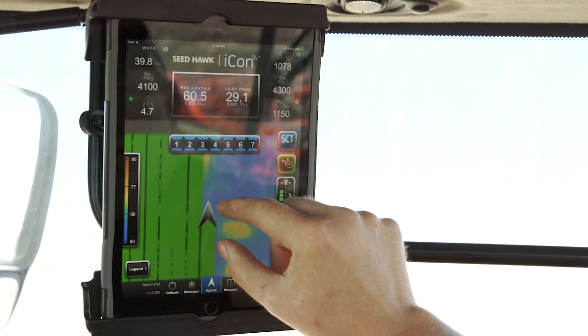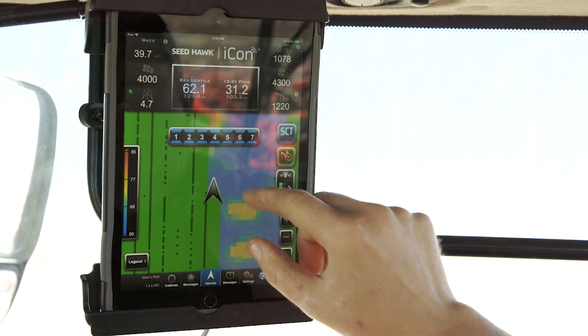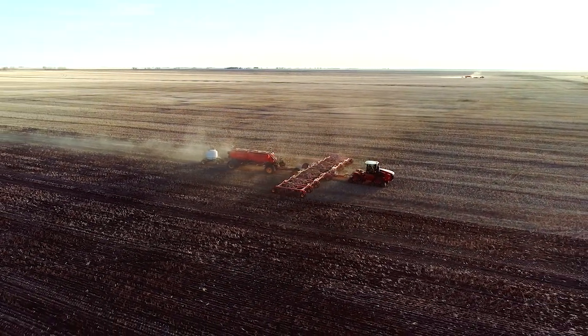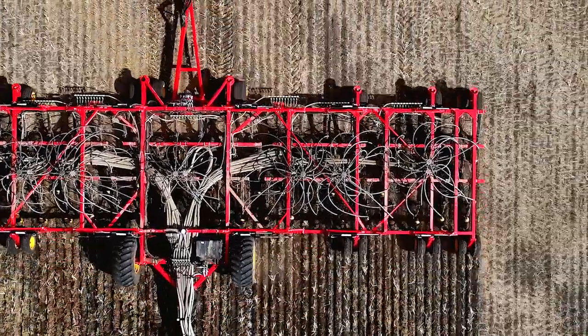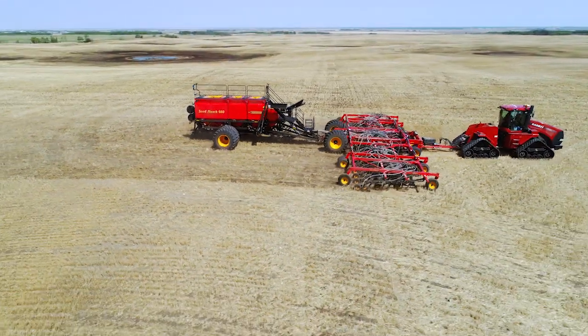The control system Watterstad Icon is compatible with industry-leading prescription mapping to dial in the exact amount of product desired at different areas of the field. This allows for full control of the seed and fertilizer output, ensuring great accuracy in variable terrain.